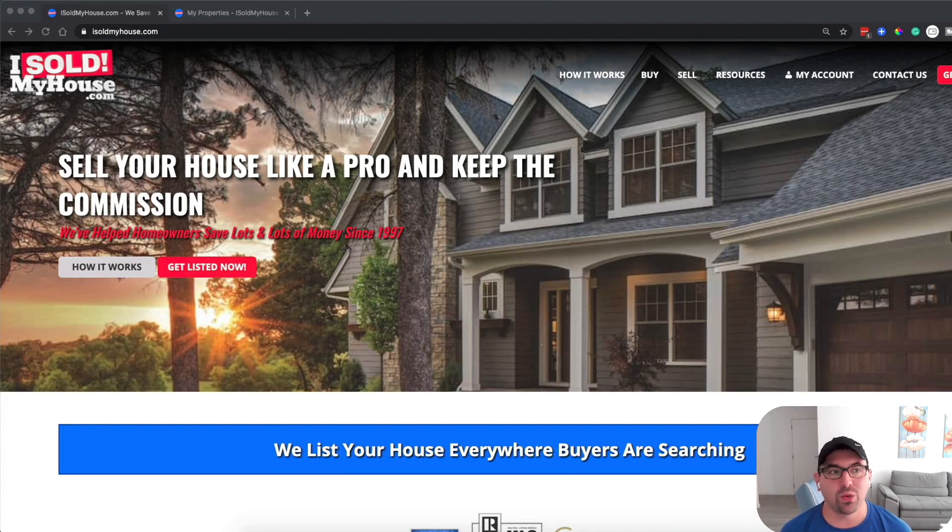Right now in the market it's a buyer's market and there's a lot of opportunity where people can sell their home very quickly. I want to show you a resource that I've used in my real estate business and shared with my own clients to help them sell their deals even faster and save a bunch of money in the process.